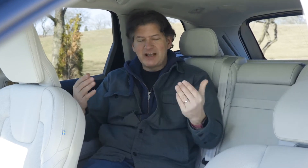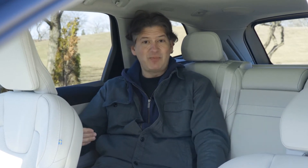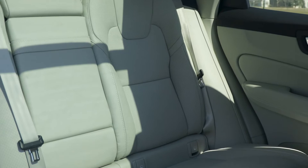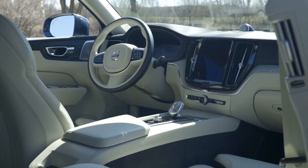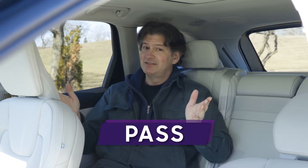The cabin test — pass or fail? Historically, when vehicles have been hybridized, the high-voltage battery pack would rob space from back-seat passengers, either moving the seat or reducing leg room. But here in the Recharge, the seating dimensions are exactly the same as in the gas-only version of the XC60. It's just as comfortable and luxurious. For the cabin test, it passes.